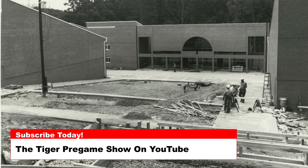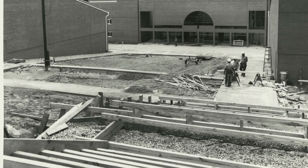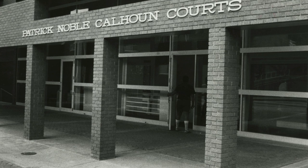Calhoun Courts is apartment-style housing located on the campus right across Cherry Road from the Horseshoe and the High Rises. This great location also is beside the Barnes Center and across from Bryan Mall and the Hendricks Center.